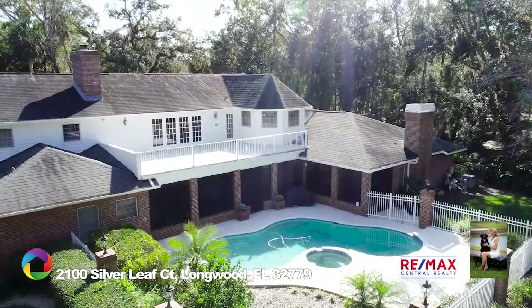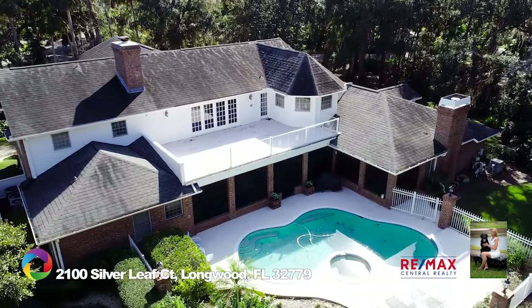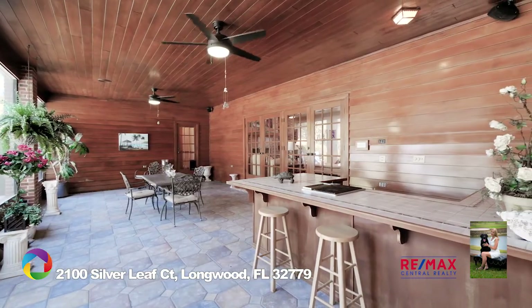Entertain outdoors in true Florida style on your lanai with an outdoor southern-inspired cabana featuring a built-in grill and serving bar, surrounded by decorative tiles and a sparkling pool and spa.